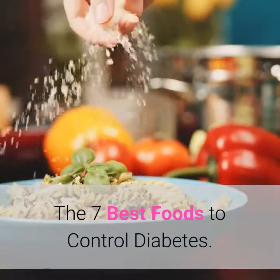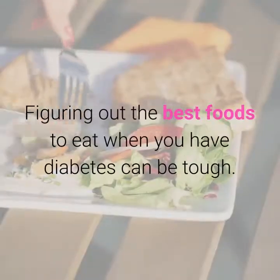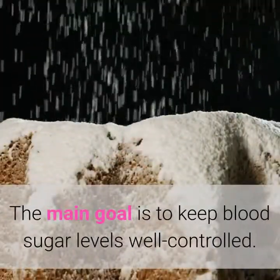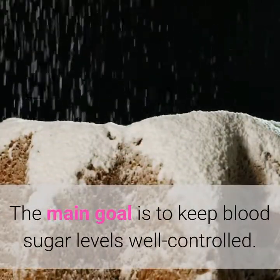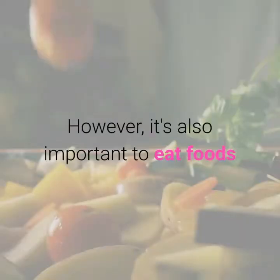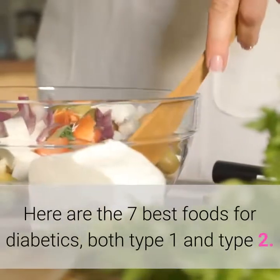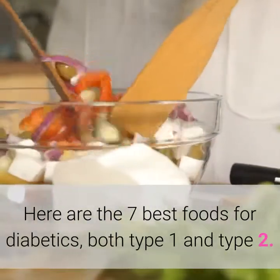The 7 Best Foods to Control Diabetes. Figuring out the best foods to eat when you have diabetes can be tough. The main goal is to keep blood sugar levels well controlled. However, it's also important to eat foods that help prevent diabetes complications like heart disease. Here are the 7 best foods for diabetics, both type 1 and type 2.